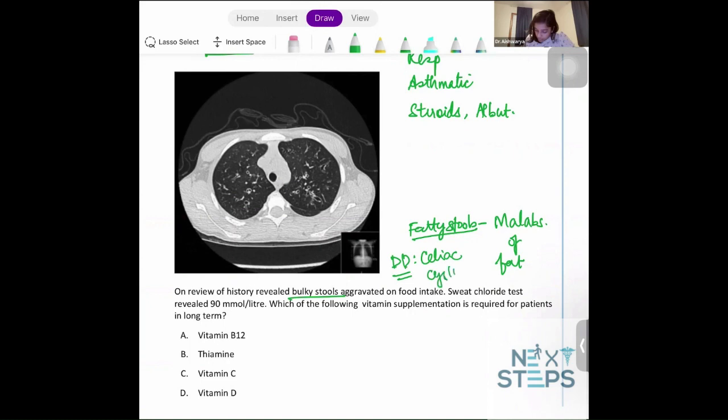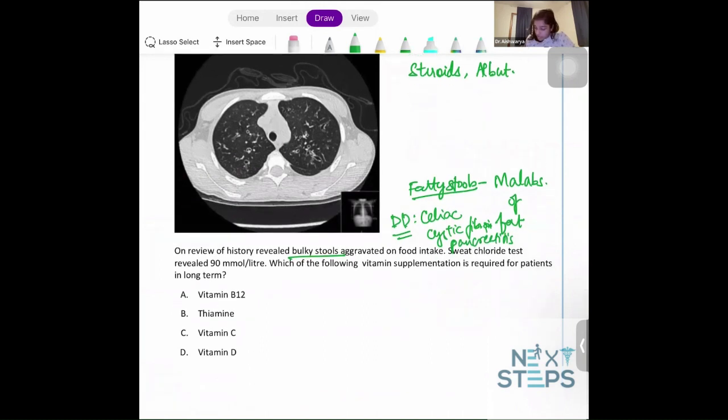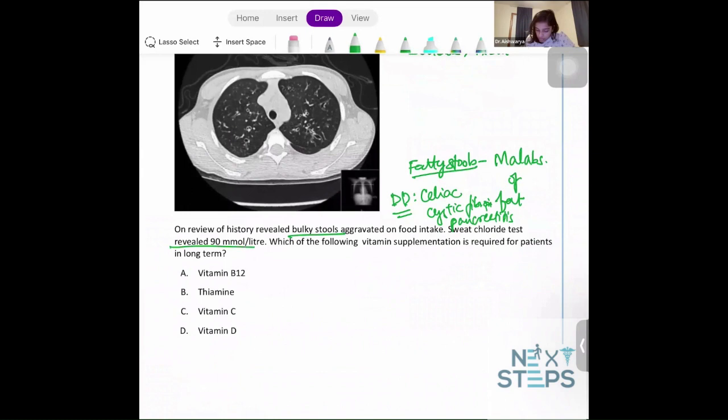The differential diagnosis for fat malabsorption includes celiac disease, cystic fibrosis, or pancreatitis, because pancreatic enzymes are required for fat absorption. The sweat chloride test reveals elevated levels — generally more than 60 millimoles per liter is considered elevated — which points us to a single diagnosis: cystic fibrosis.